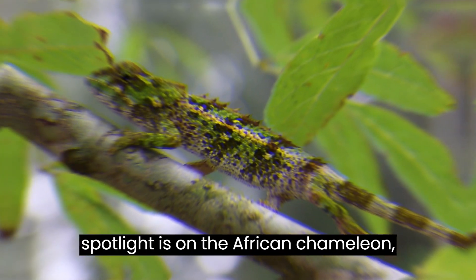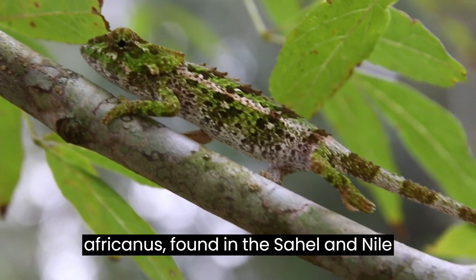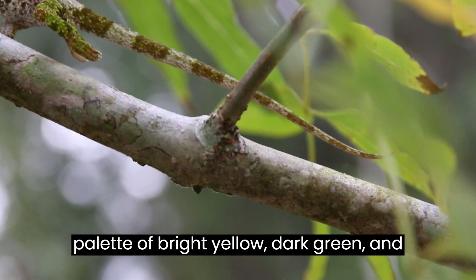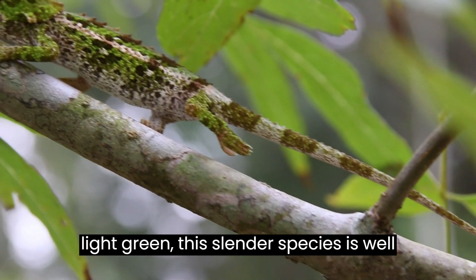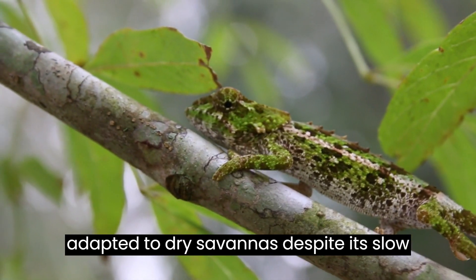Our next spotlight is on the African chameleon, scientifically known as Camellio africanus, found in the Sahel and Nile Valley in Africa, boasting a colorful palette of bright yellow, dark green, and light green. This slender species is well adapted to dry savannas despite its slow movement.